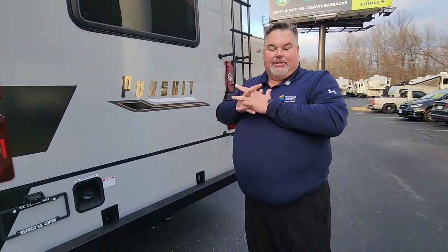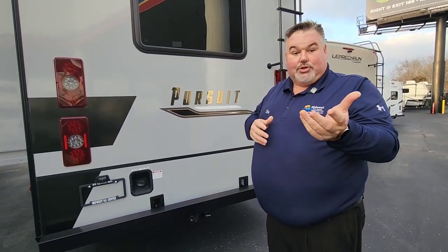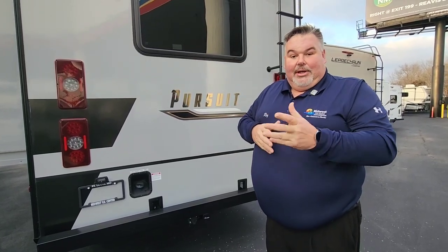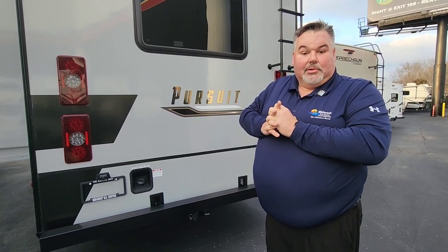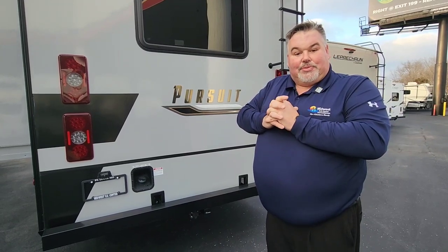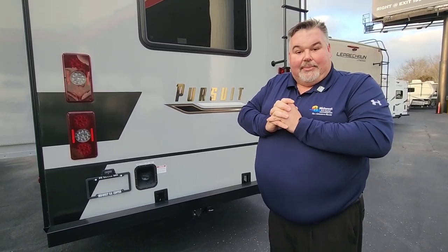That covers most of the important things on this model. There are a few things I'm sure I left out, but whether you're sitting at home on your couch or here at the 2023 RV Show, I'd be happy to answer your questions. Pick up your phone and call — I'm available all the time. My cell phone number is 815-509-0464. You can also go to our website and reach me by sending an email or clicking on one of our Contact Us forms. Thank you for your time — I hope you're enjoying yourself.